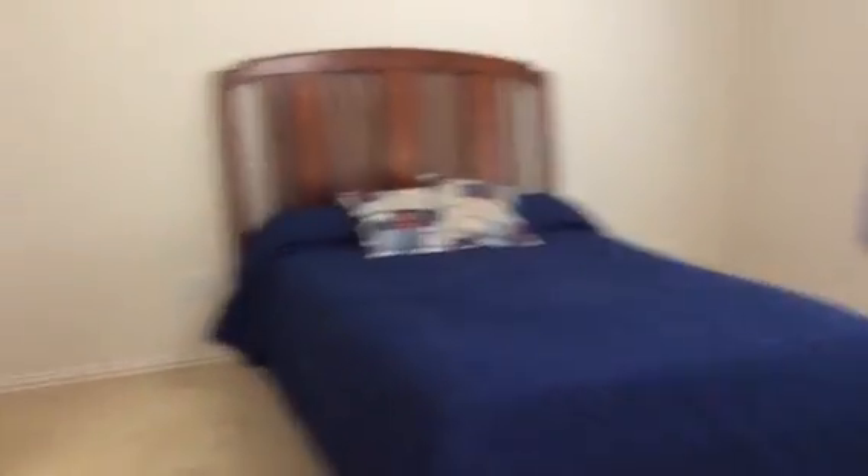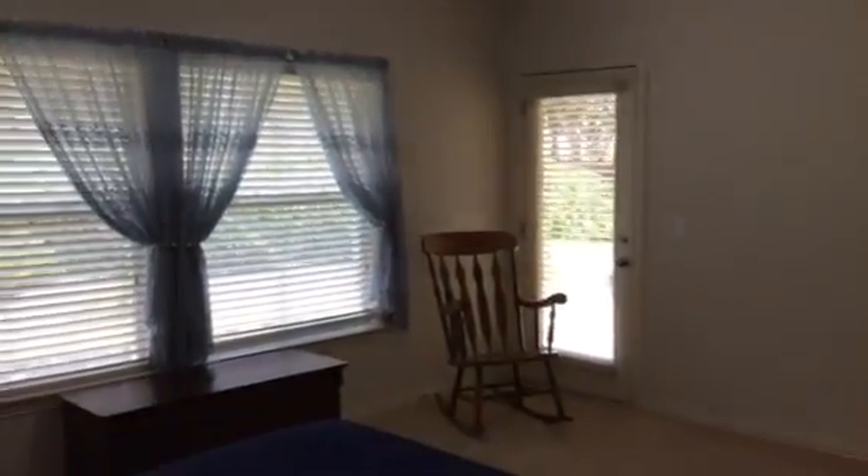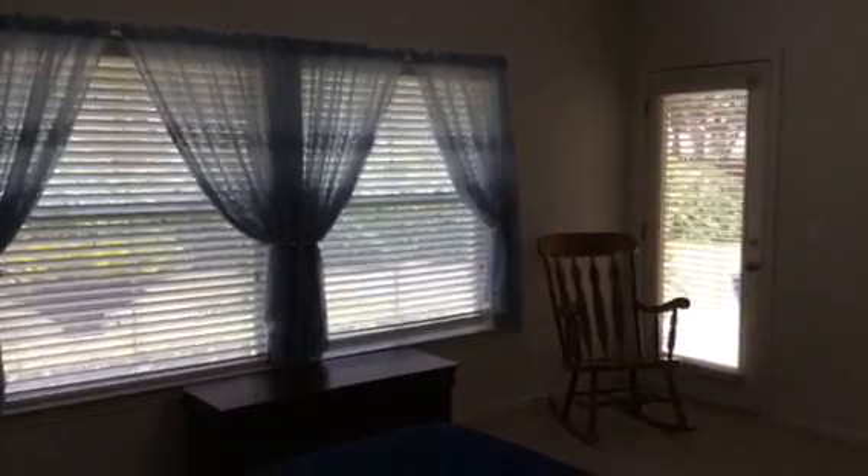This is a big room — there's a queen size bed here. If I turn around and look the other way, you can see there's about ten feet between the edge of the bed and the wall. And there's the backyard view.